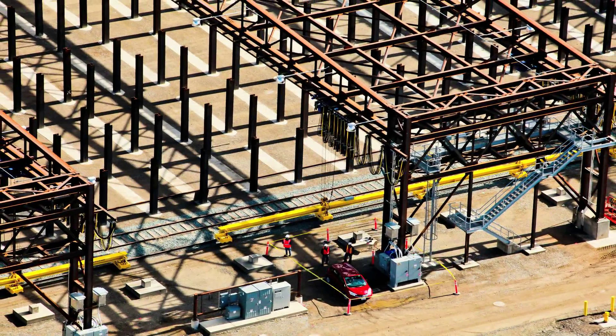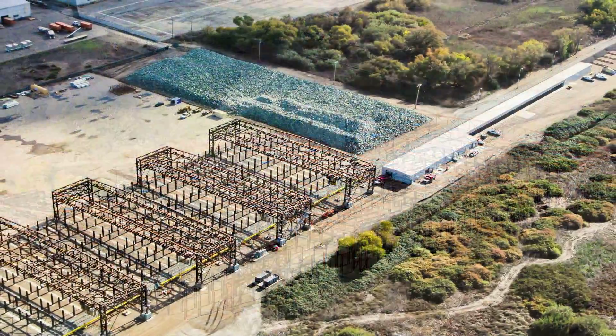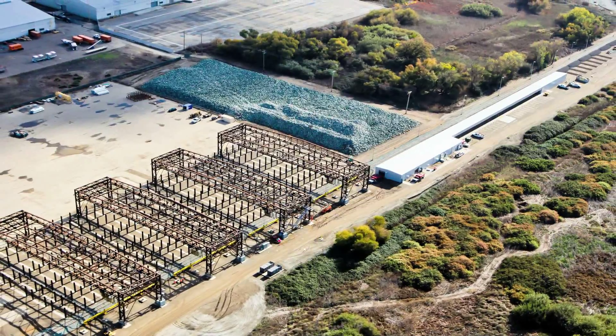In less than 24 months, the building-ready pad had been transformed into a fully functional facility, and JBS handed over the keys to Holland Rail so that production could begin.